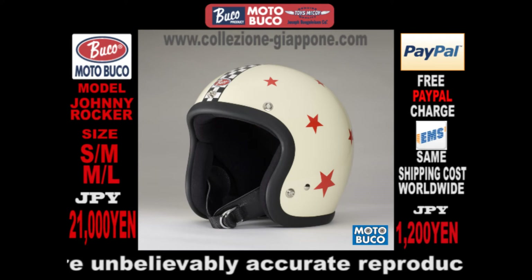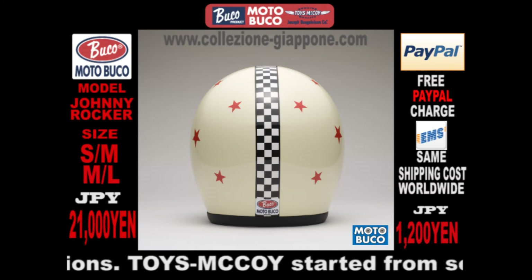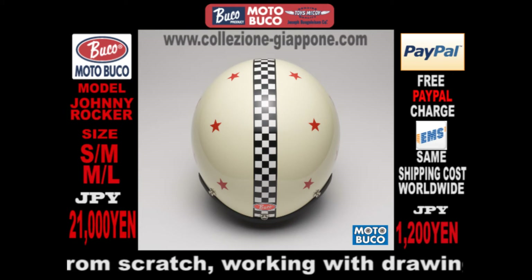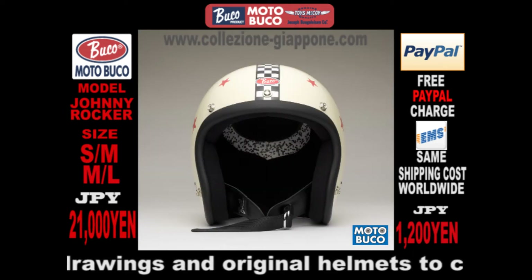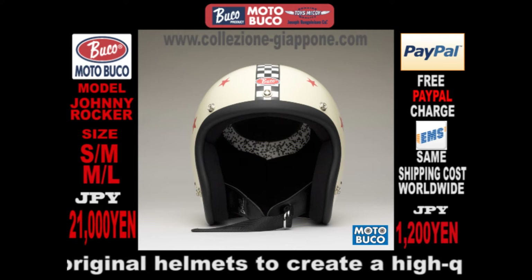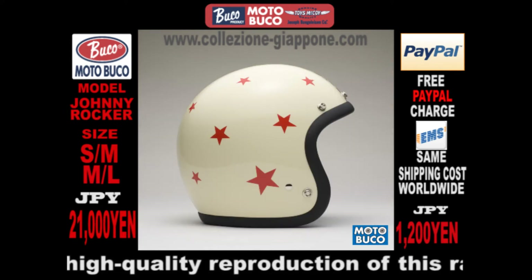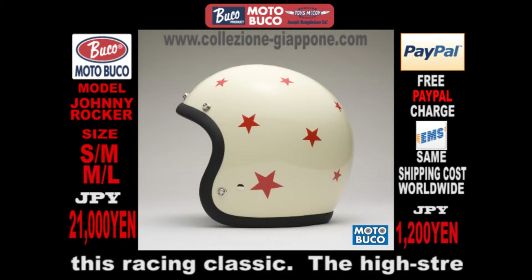Okamoto's new Moto Buco soon became a huge success in Japan. He was offering his customers a high-quality helmet in a wide variety of colors and graphics, and each new release sold out quickly. It was time to put the Moto Buco into the world's marketplace. And another company, noted for its excellence, became the exclusive distributor.